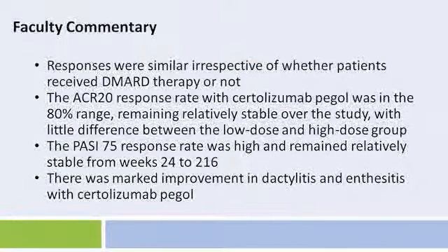There are a couple of messages from this poster. First, there was a sustained response whether patients were on DMARDs or not. Looking at the ACR 20 responses, these responses showed a nearly flat line with ACR response rates staying in the 80% range — a little bit lower in the low-dose treatment group, but very close to the high-dose treatment group. Whether it was with concomitant DMARDs or without, the proportion of patients who maintained the ACR 20 response remained very high in both groups for 216 weeks. So there's an excellent maintenance of response in psoriatic arthritis.